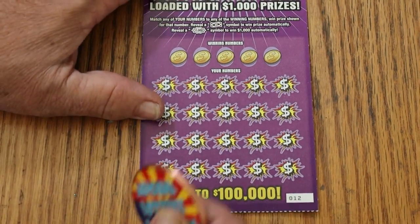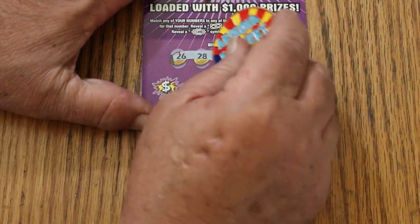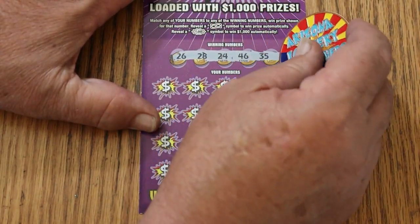Let's see how this goes. 26, 28, 24, 46, and 35.